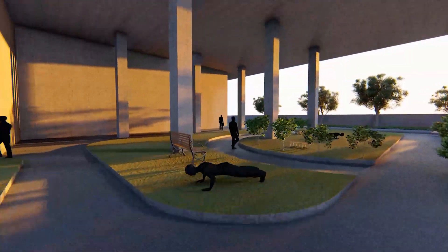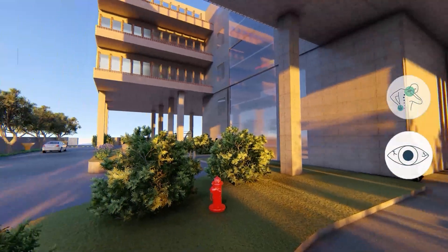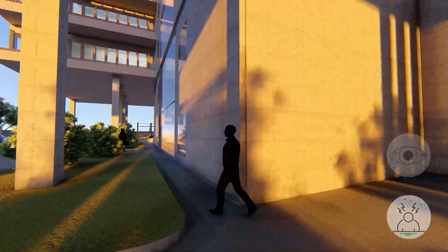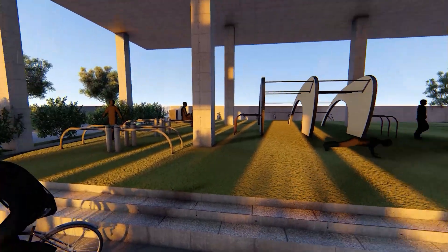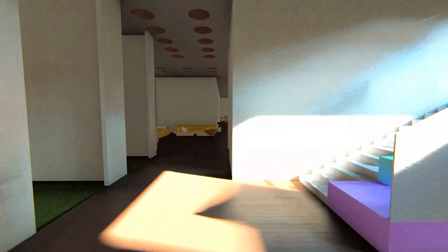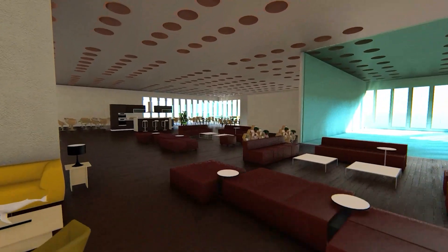Office workers most commonly complain of backaches, eye strain, and stress. This space takes away from the employees' otherwise monotonous work schedule and amplifies the importance of mental and physical health among employees.